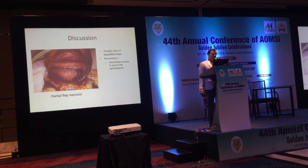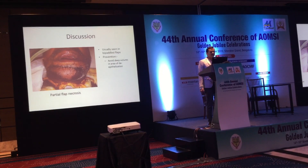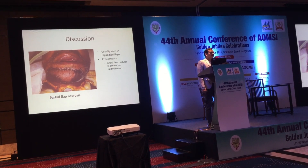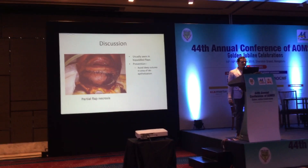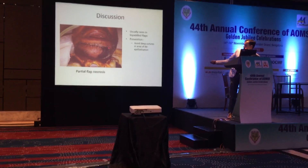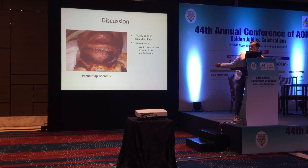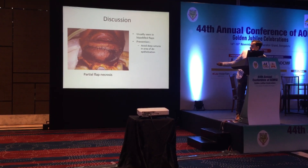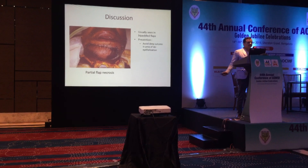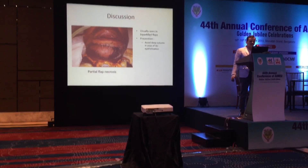This is a case of partial flap necrosis in a bi-paddle fibular flap, where the skin paddle was used for both intraoral and extraoral lining. In the region of skin paddle insetting, the mistake made was taking a very deep bite in this region, which was the cause for partial flap necrosis. I advise against using such deep sutures in this region.